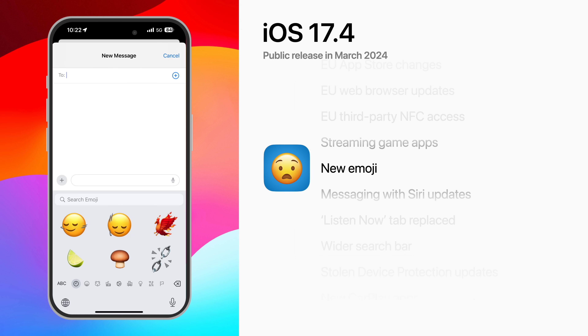There are also new emoji, including a lime, an edible brown mushroom, a phoenix, a broken chain, a nodding head, and a shaking head.